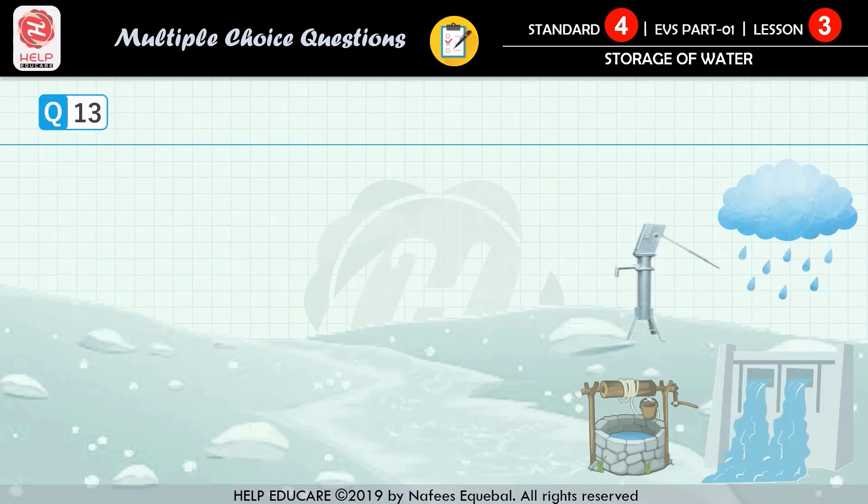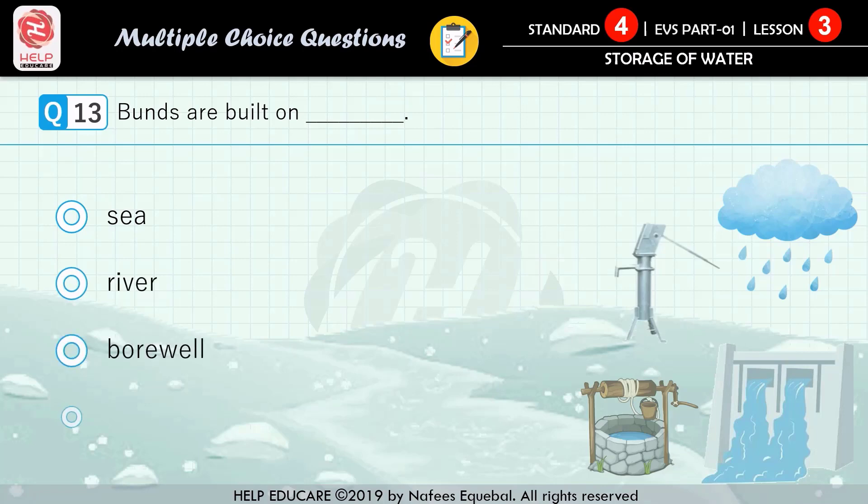Question number 13: bunds are built on — first option: sea, second option: river, third option: borewell, fourth option: well. The correct answer is river.